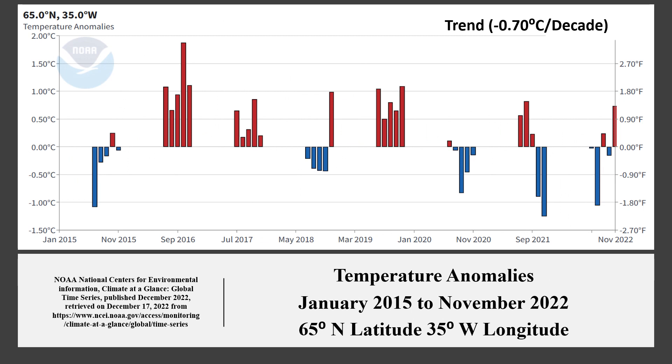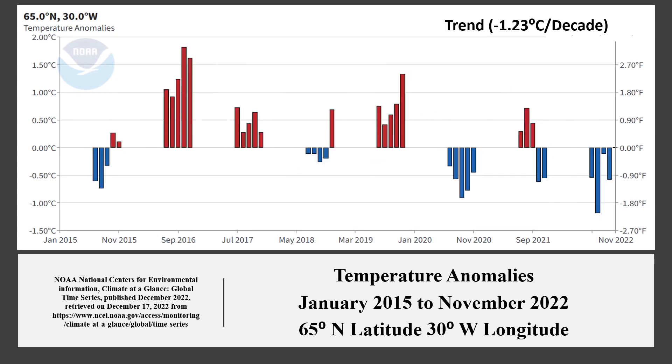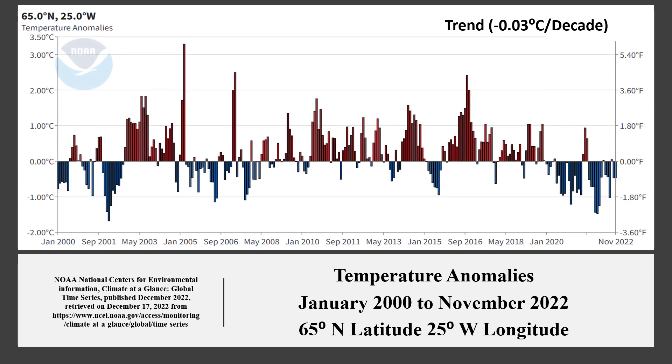At 35 degrees west, the temperature trend is minus 0.7 degrees Celsius per decade. The negative trend started 2006. At 30 degrees west, the temperature trend is minus 1.23 degrees Celsius per decade. This trend started from 1999. At 25 degrees west, the rate of the temperature trend again increases to minus 1.55 degrees Celsius per decade. This trend started from the year 2000.